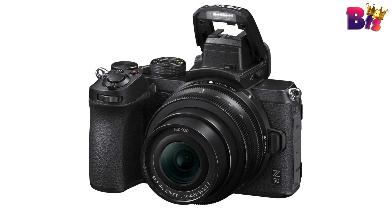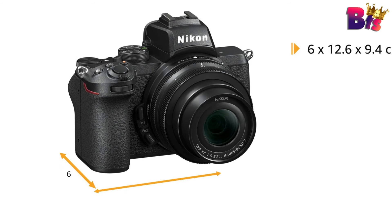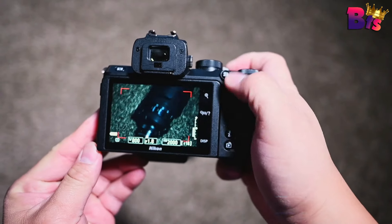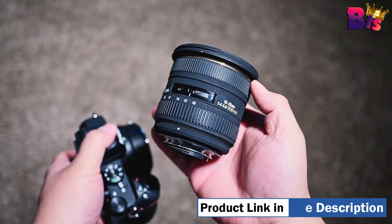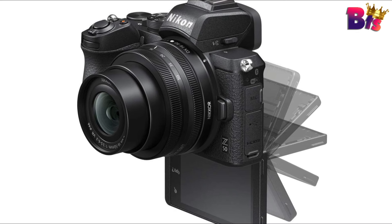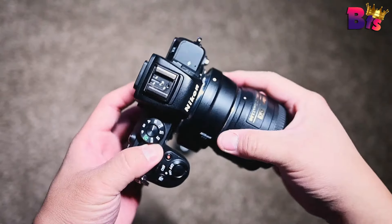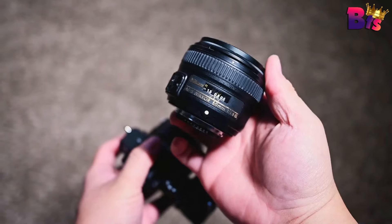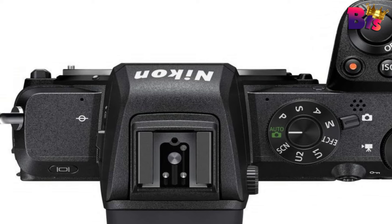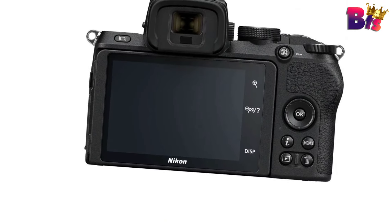Get ready to capture breathtaking moments with the Z50's impressive image quality. With a 20.9 megapixel sensor, every detail is crystal clear — whether it's landscapes, portraits, or action shots. The Z50 includes 20 high-quality creative picture controls and 10 special effects, all of which can be previewed in real time and applied to both photos and videos. The Z50 supports 4K UHD video recording, giving you the ability to create cinematic masterpieces. Its outstanding autofocus system can lock onto your subject's eye and keep focus there, even when they're in motion, for beautifully focused portraits.